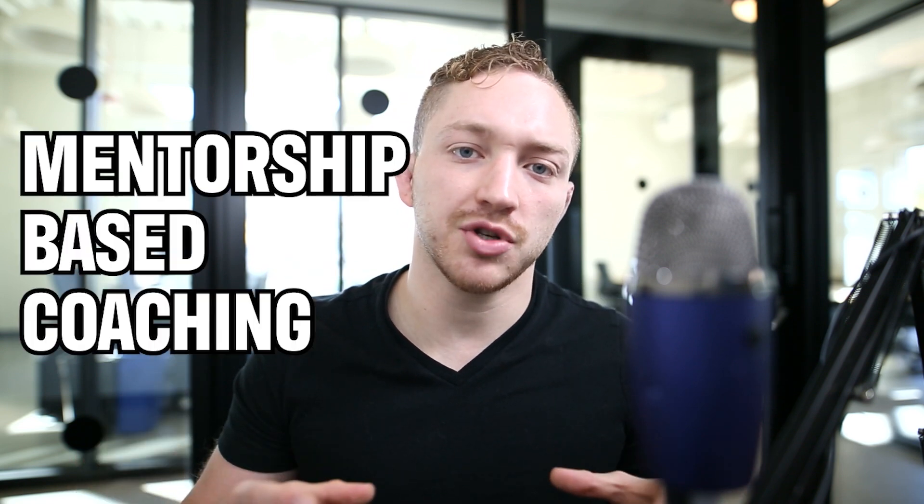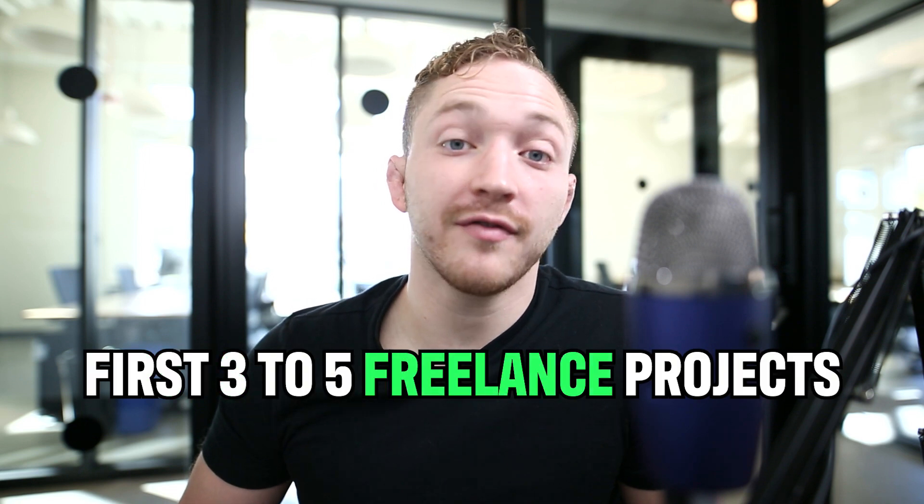Essentially, what I'm saying is we've used mentorship-based coaching to teach all of our students how to become developers — how to teach them the skills, and most importantly, to teach them software engineering. What we're going to talk about today is how our students use those skills to go out and land their first three to five freelance projects, and those are the things they leverage into building a six-figure career as a software engineer.